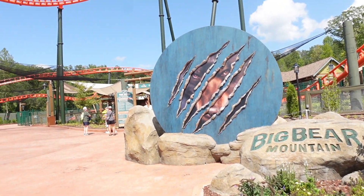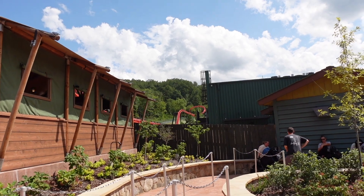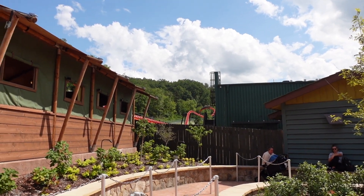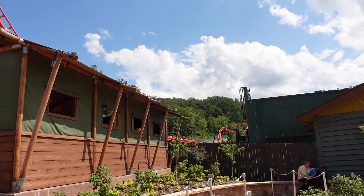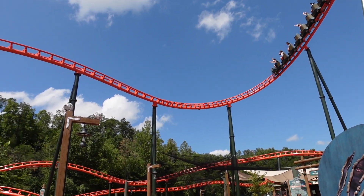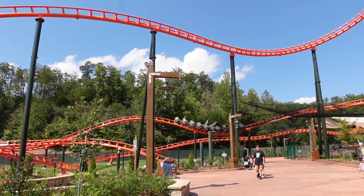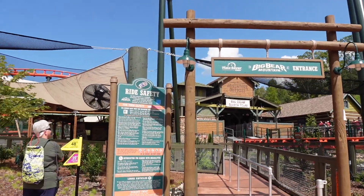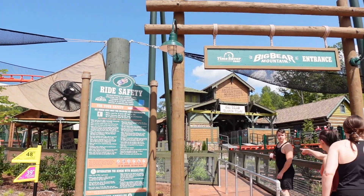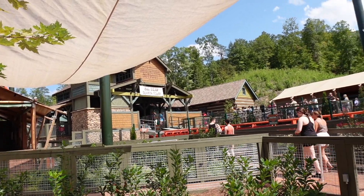Our next ride of the day is going to be the newest ride in the park: Big Bear Mountain. There's a nice launch right at the start. Big Bear Mountain is a moderate thrill attraction — the family coaster includes three different launches, reaches speeds of up to 48 miles per hour, and travels through an underground tunnel. Big Bear search today — it's only a 15-minute wait at the moment.